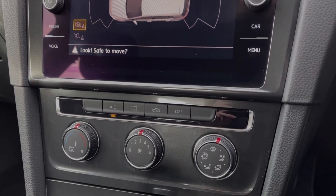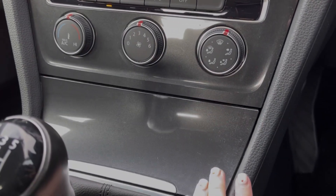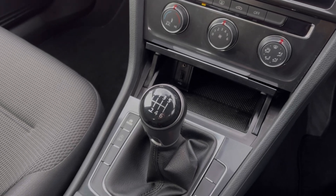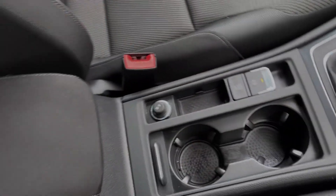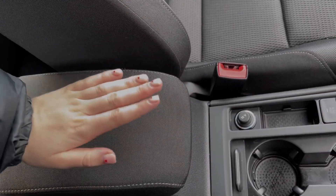Below the media screen you will find the air conditioning, super easy to use with the three dials, and just below there you will find your media ports. You've then got the 6-speed manual gear stick alongside the controls for the drive modes and parking sensors, and you will notice the electric parking brake. The Golf also offers plenty of extra storage with cup holders and an armrest which opens up.